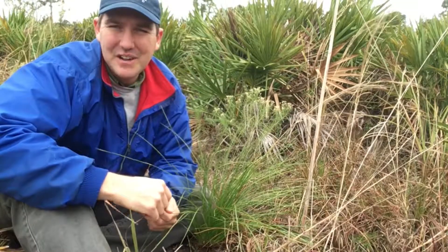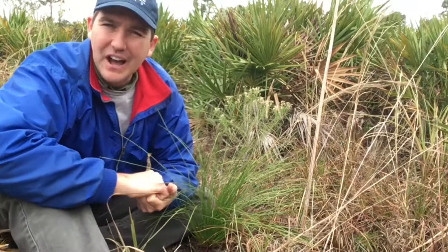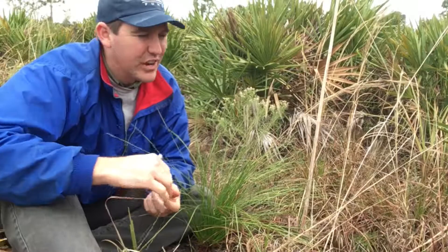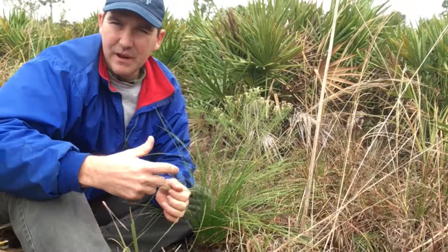Hi, this is Lee Amos with Conservation Foundation of the Gulf Coast. Today I am out at Pine Island Preserve at Matlache Pass, a beautiful property owned by Conservation Foundation down in Lee County. I'm out here checking on some different management activities we're working on, and I wanted to check out the status of our longleaf pine.